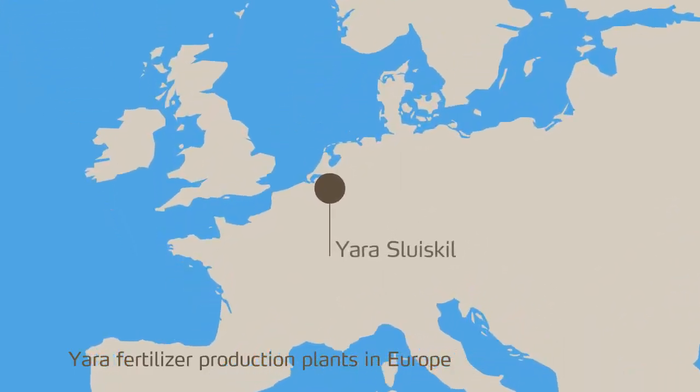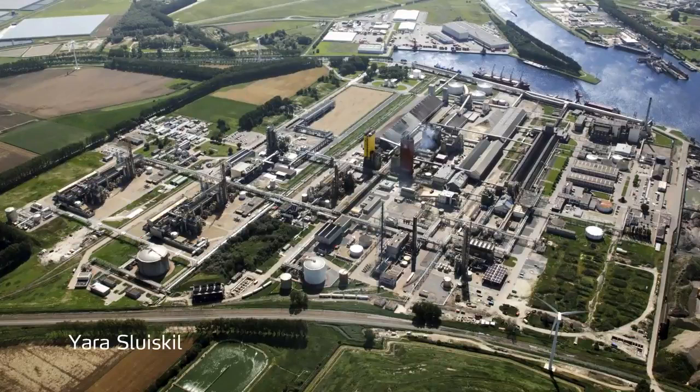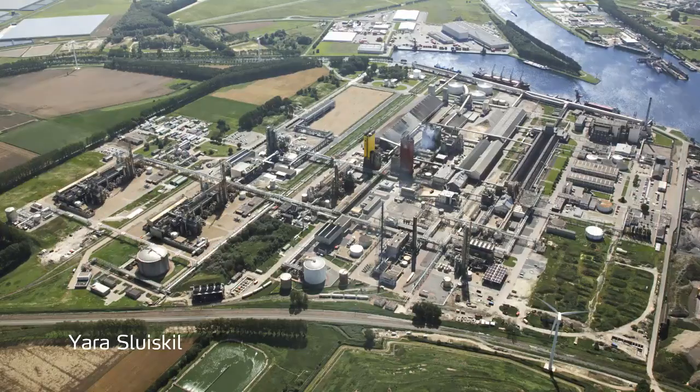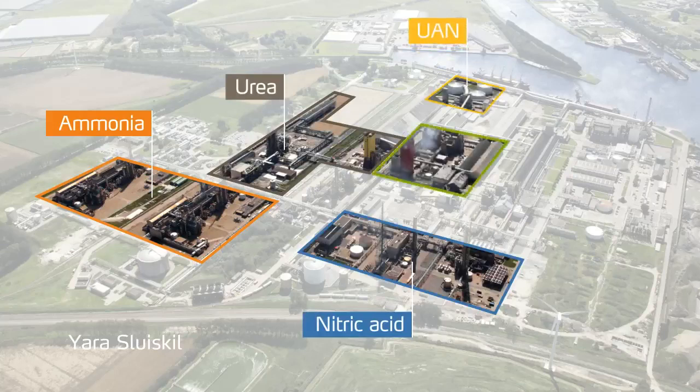It's located in Sluiskill in the Netherlands. Yara Sluiskill is a modern plant producing different types of nitrogen fertilisers. The plant, with its own port, covers 135 hectares and employs 600 people directly and approximately 3,500 people indirectly. It is composed of several areas dedicated to different production units: ammonia, nitric acid, urea, UAN and ammonium nitrate. Sluiskill also benefits from a port allowing access to the sea.